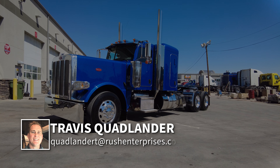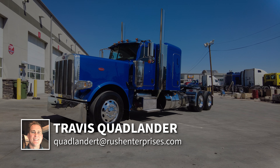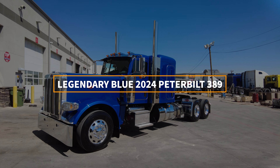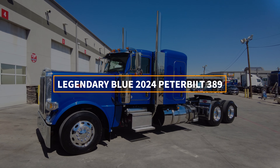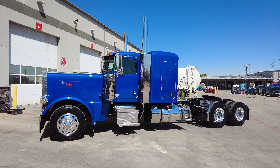Hi everyone, this is Travis Quadlander here at Rush Truck Center's Dallas Peterbilt, and today we are looking at a beautiful legendary blue 2024 Peterbilt 389 with a 58 inch flat top platinum sleeper. Great news: this truck is on the ground, ready to roll and available now.